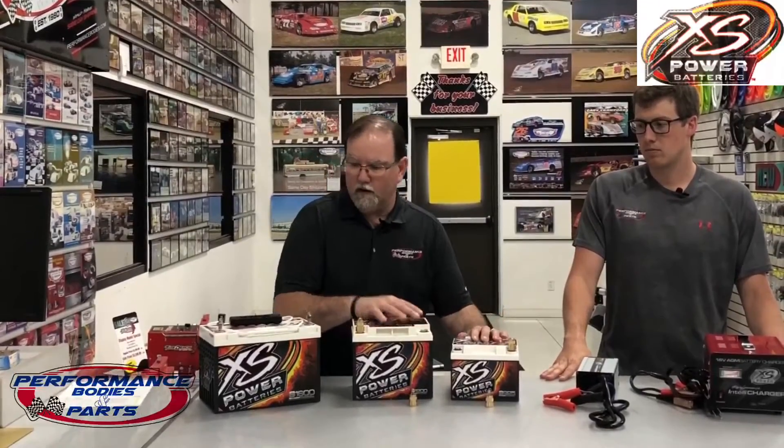We've got a couple different options for batteries. For your hobby stock, stock car, modified guys, we've got four different styles of the 12-volt batteries and they come with some hardware options. For the late model guys or modifieds running open motors that are looking for 16-volt, we have three different options for your 16-volt batteries.